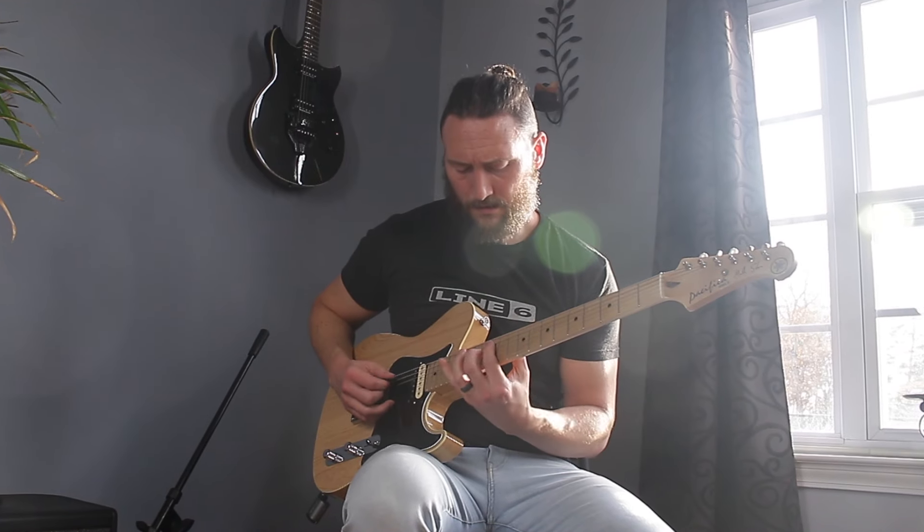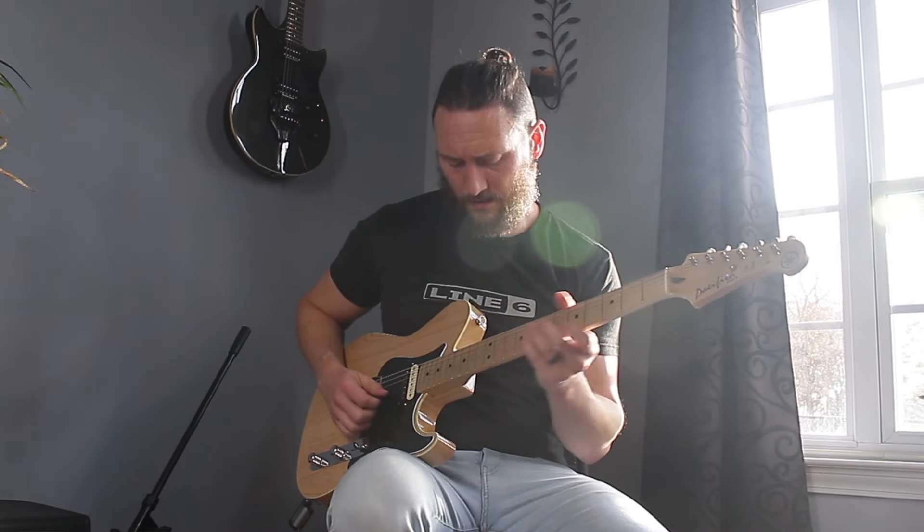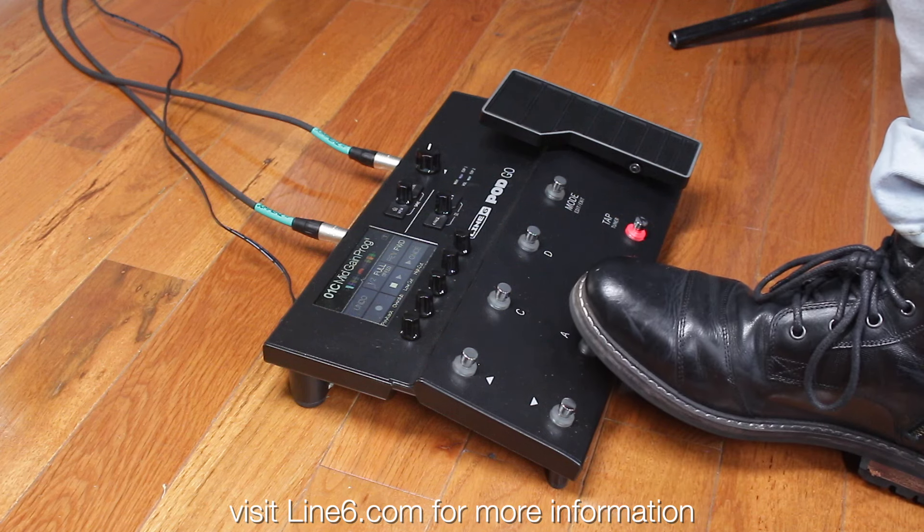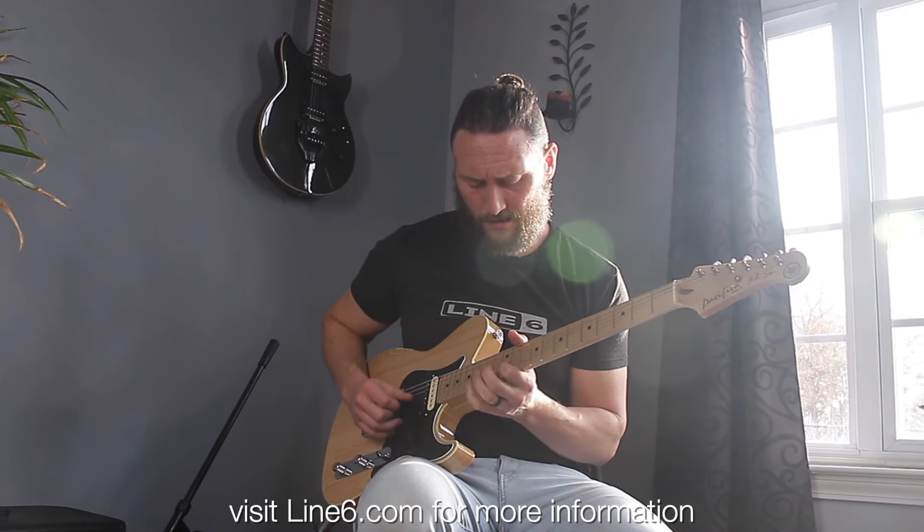The added benefit of an easy-to-use interface is just one more feature you'll love about PodGo. For more information on this and other products, visit Line6.com. And thanks for watching.